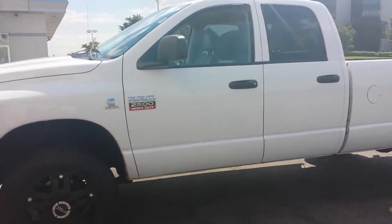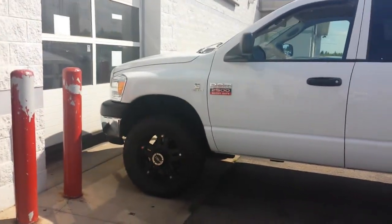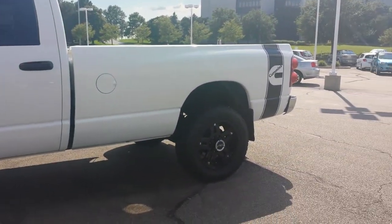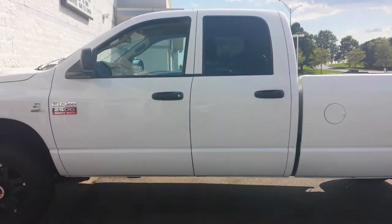Hello again, this is George here from Max Matsunora Mitsubishi. Just wanted to shoot a quick walk-around video of the 2007 Dodge Ram 2500 Heavy Duty, so you get a better idea of the condition of the truck.